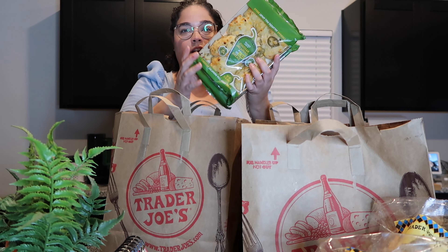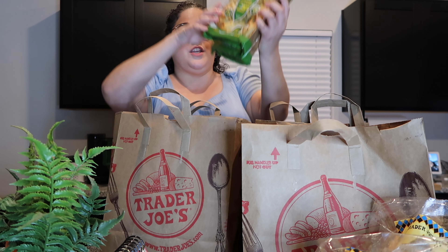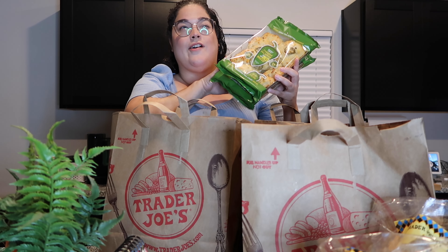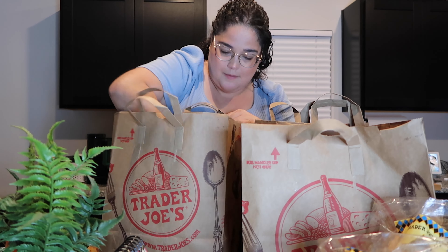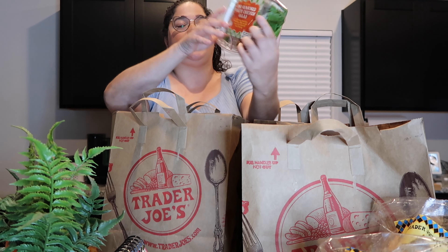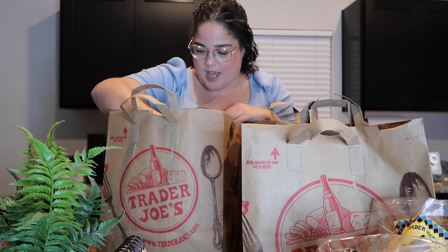I got some Pull Apart Cheddar Jalapeño bread. Look how delicious that looks. We are having a little birthday party here on Saturday for David — he's turning 34 — so I feel like these are perfect. I got two as like a party snack appetizer. I also got a barbecue seasoned white chicken salad for lunch tomorrow because I have to go into the office.